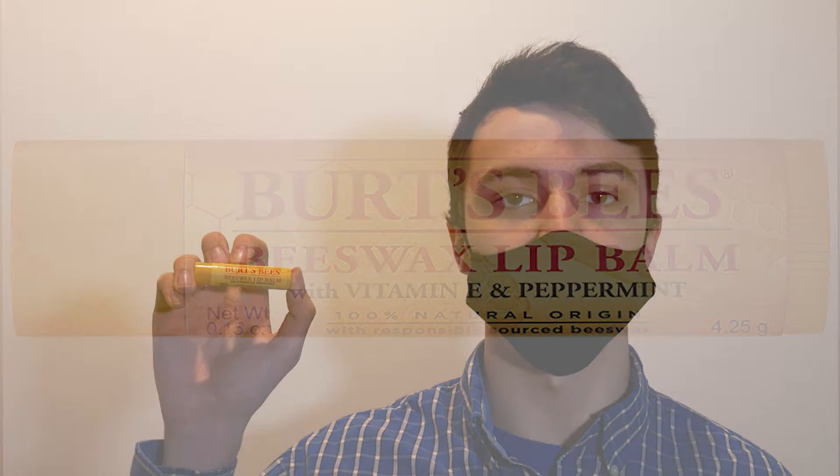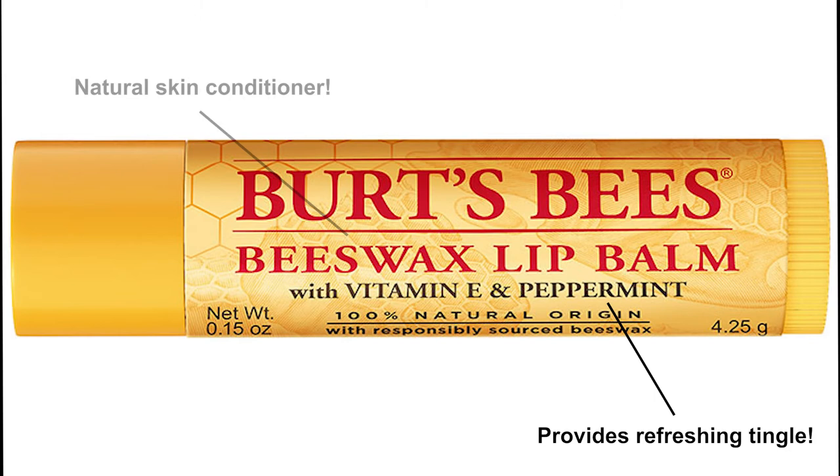Are you looking for a product that will leave your lips feeling softened and nourished? Burt's Bees is for you. This classic lip balm is made with peppermint oil for a refreshing tingle and infused with responsibly sourced beeswax, which is a natural skin conditioner and includes vitamin E, a moisturizing antioxidant.